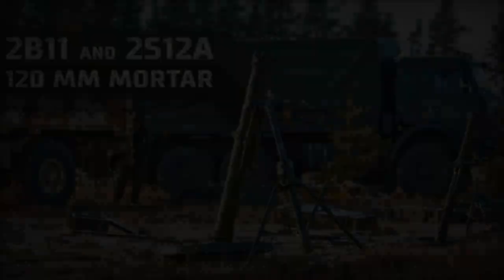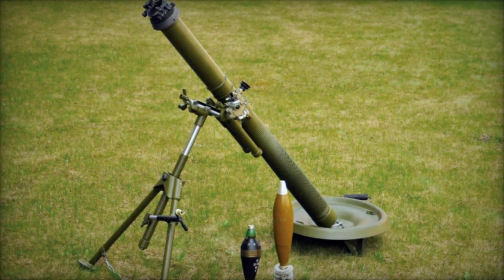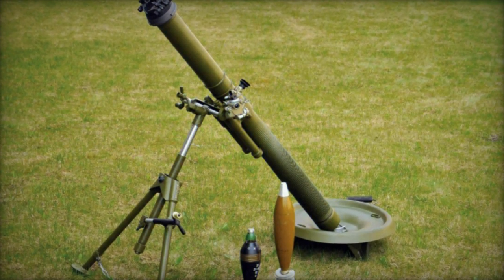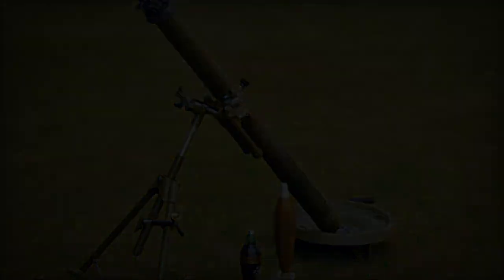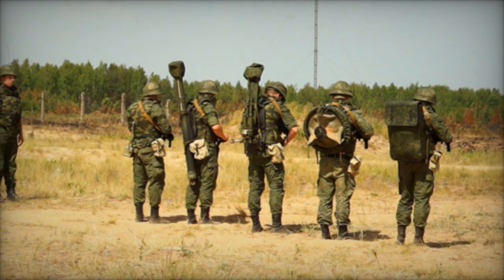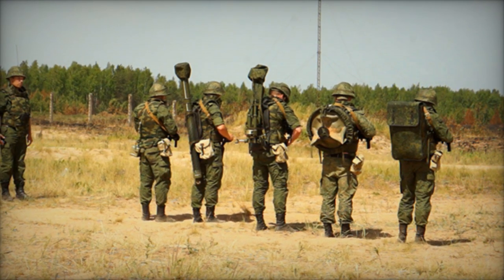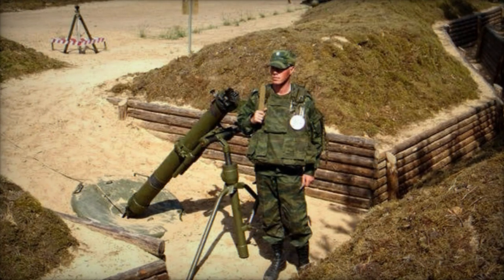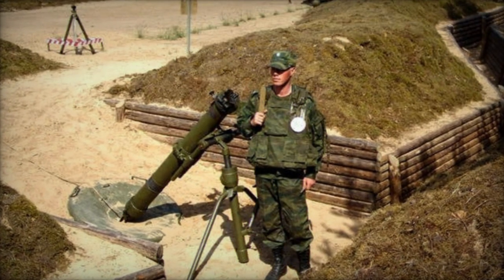Its firing range spans from a minimum of 100m to a maximum of 6000m using a 3O-26 type bomb, and it boasts a firing rate of at least 20 rounds per minute. The mortar's mobility and flexibility are further evidenced by its bipod traverse range of plus or minus 4 degrees and the ability to achieve 360-degree movement by repositioning the bipod.